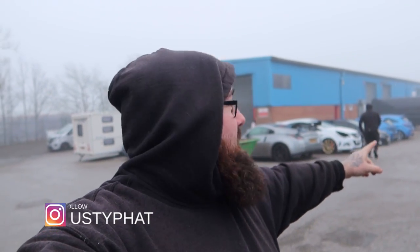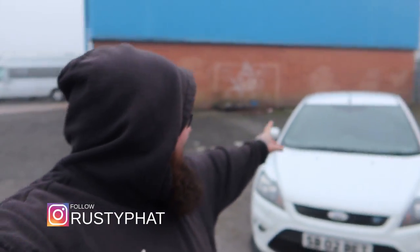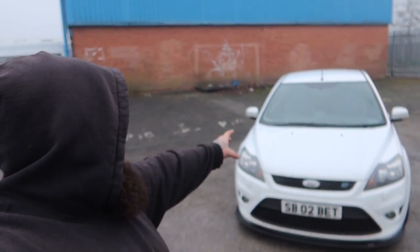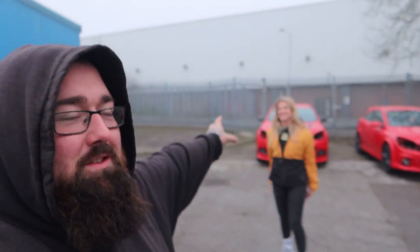Welcome back to Meet My Car. Jack is running away because he doesn't want to meet the car — he's too familiar, isn't he? You may recognise this from some videos. Sophie's here. This is Meet My Car Episode 2.